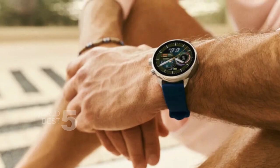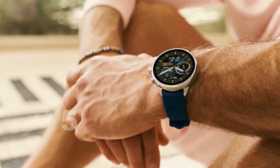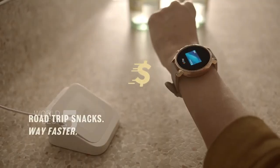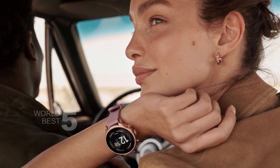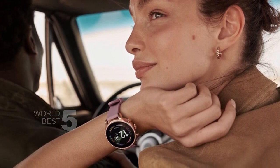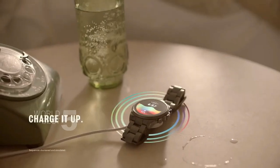In conclusion, the Fossil Gen 6 smartwatch is highly recommended for anyone looking for a reliable, stylish, and feature-packed smartwatch. With advanced sensors, heart rate monitoring, blood oxygen tracking, and GPS, you can stay on top of your fitness goals. And with Alexa built-in, smartphone notifications, and customizable buttons, you can stay connected and in control of your schedule, no matter where you are.